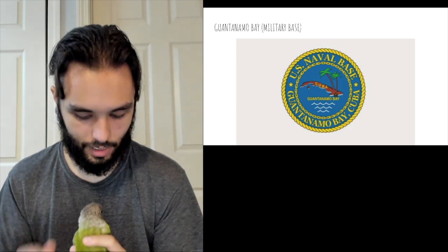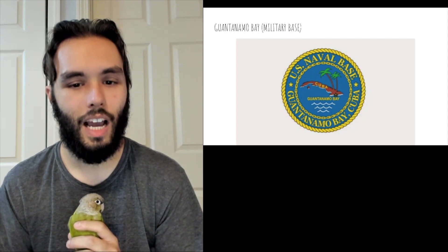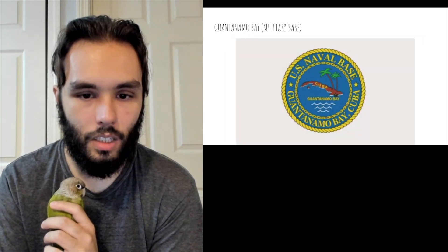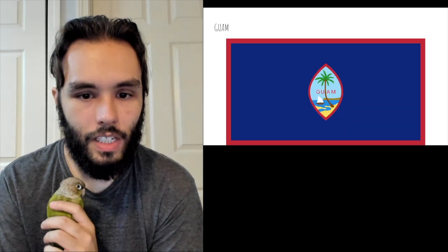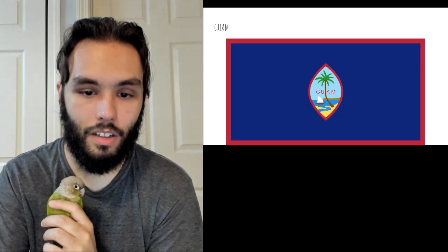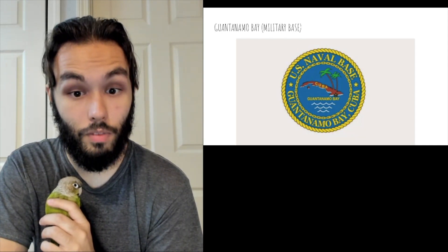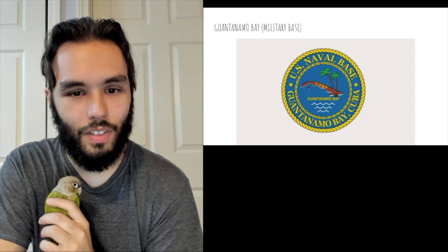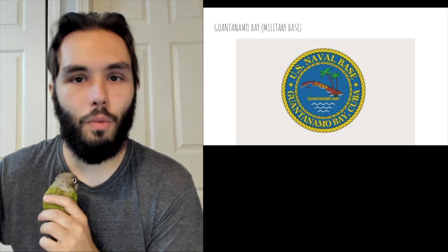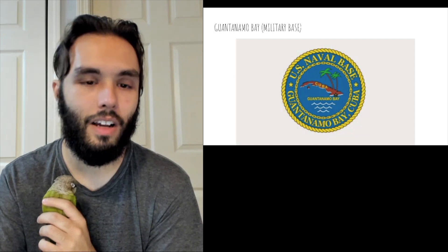I know it's hard to judge this flag by the same standards as the others because it has an entirely different purpose. However, I'm still going to have to give it a low rating. Looking at it next to Guam — is it better or worse? Visually, the picture of the trees with Cuba on there looks a little bit better than the picture on the Guam flag. However, the overall presentation of this one I think is worse than the Guam flag, but not by much. I would give it like a 0.9 — it's like a 0.1 difference between the two. They both have some serious issues.